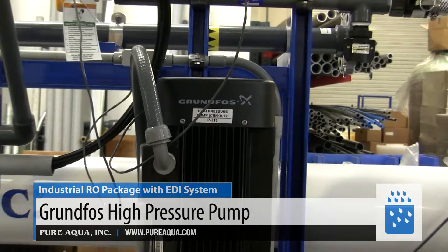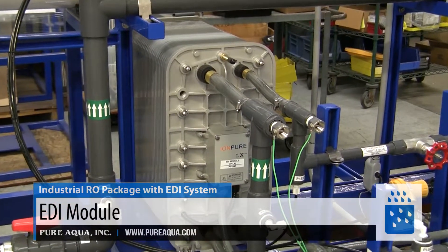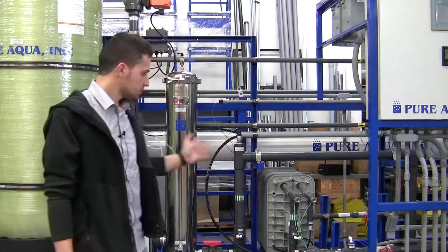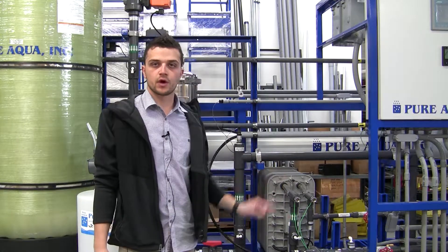After the RO membranes, the water gets passed into an EDI module. The EDI system will roughly take the water from about 10 parts per million down to about 18 megohm water. This system will produce ultra-pure grade water, which will exceed the customer's water requirements.